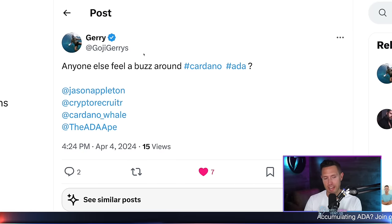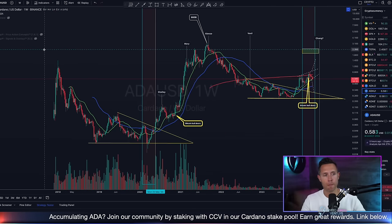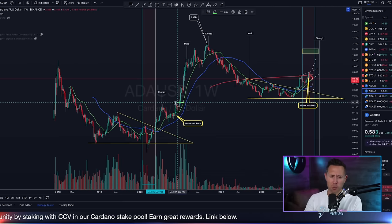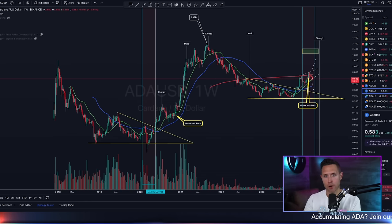I saw this post I was just tagged in. Someone asked: anyone else feel a buzz around Cardano, ADA? And I like this post because it's exactly how I feel. There's a buzz. If you go to a weekly zoomed-out chart, it's just that underdog vibe, and this is one of the things that attracts me to Cardano. It was a similar vibe back before Cardano actually did make a really nice bull run. Cardano is very much an underdog in this environment in which it's delivering so much, and there is a lot on the horizon right now.